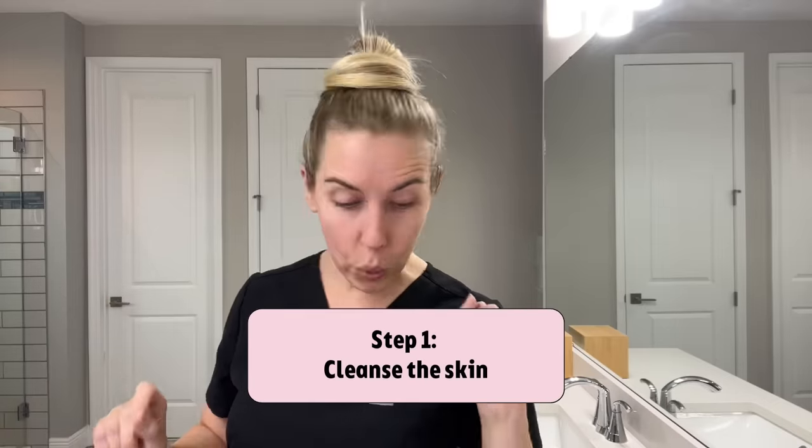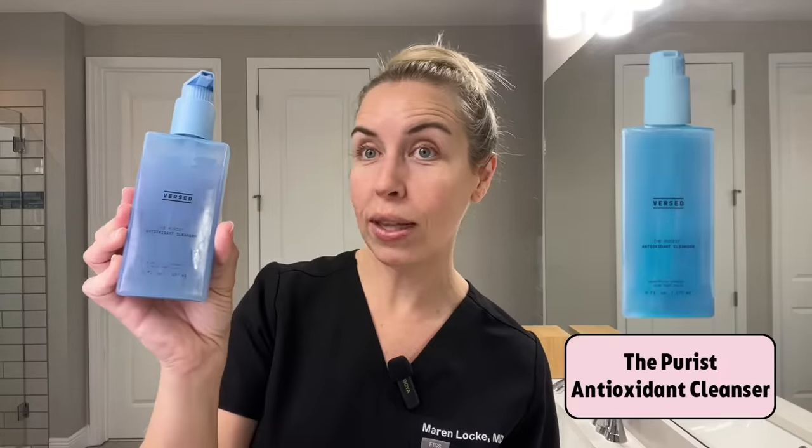First, cleanse your skin. You can either use a simple, straightforward, gentle cleanser — a one-step cleansing routine — if you don't have makeup on or waterproof sunscreen. But if you're coming home at the end of the day with a lot of makeup or waterproof sunscreen, you might want to do a double cleanse.